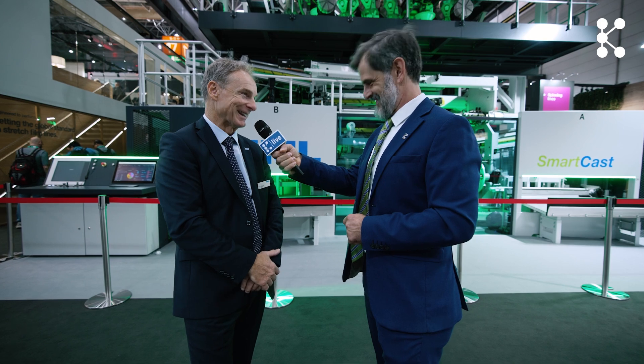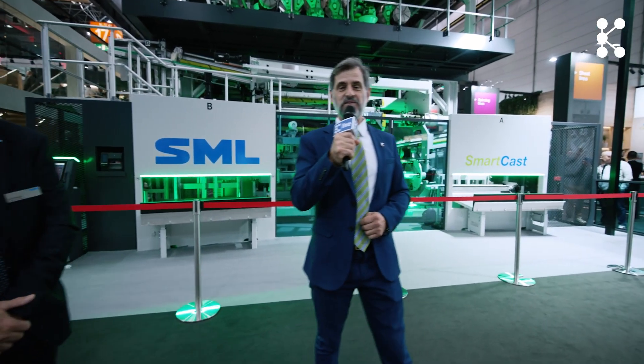Well said, Carl Stoga of SML. Thank you for finding the time to speak with us and for being a cornerstone of K throughout the years. Very happy to be part of the interview — you're always welcome to come back. Thank you very much. And that's it for now from K 2025 in Hall 15 — the hall of the big machines.